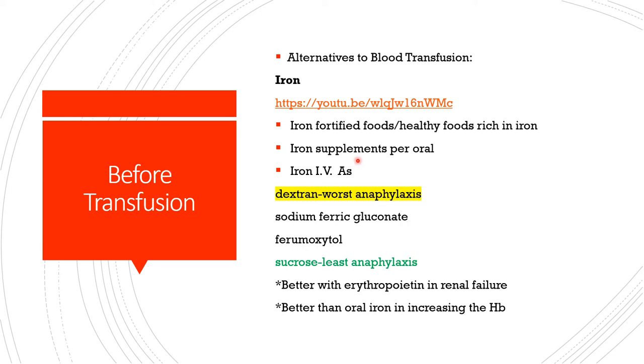As for iron alternatives: it might be iron-rich foods — get the list by clicking the link — or supplemental oral iron, or if choosing intravenous iron it might be iron dextran, which can give anaphylaxis, or sodium ferric gluconate, ferumoxytol, or iron sucrose, which gives the least anaphylaxis. I'm not promoting one over another — that is just the fact.